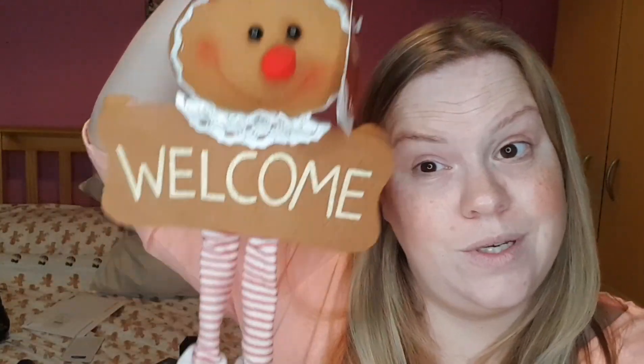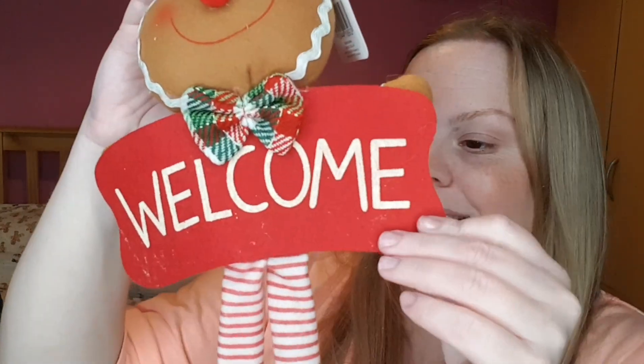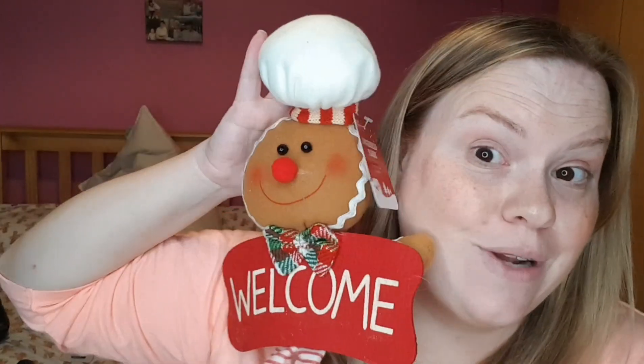I'm going to hang her up when it comes to Christmas. And just to keep her company, I had to buy the little gingerbread man too — look at his little hat, his little tartan bow! He says 'welcome' as well and he's got green shoes. So I'm going to hang them both up for Christmas.